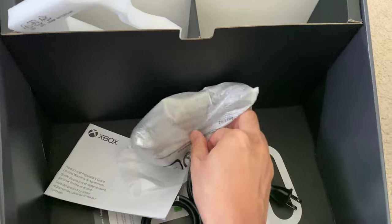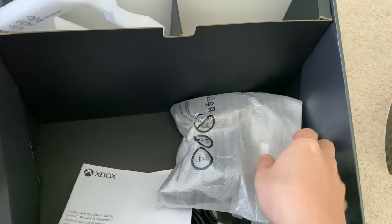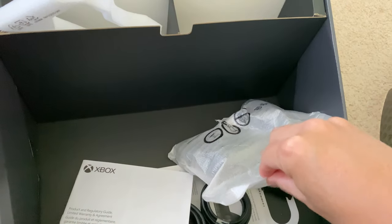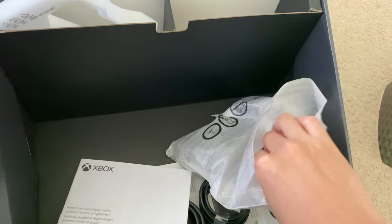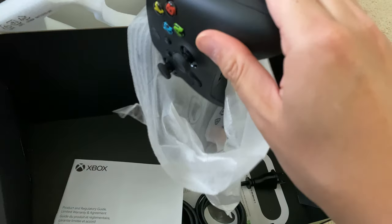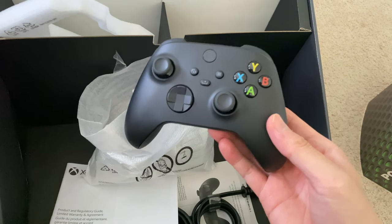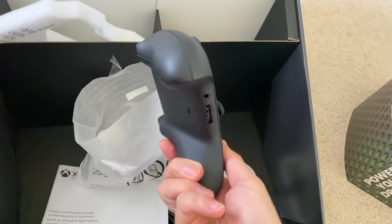So we have this controller. This controller is much like the Xbox One controller. The good news is, if you have Xbox One controllers lying around, those are actually backwards compatible with this system. This new controller feels a little different already. It comes with batteries too. You can notice right away that in the middle there's a share button, which will allow you to share clips.